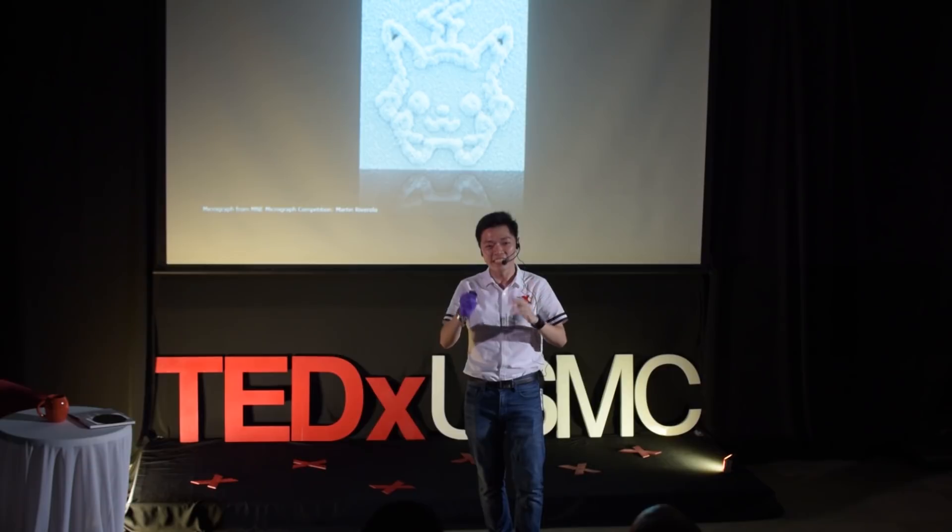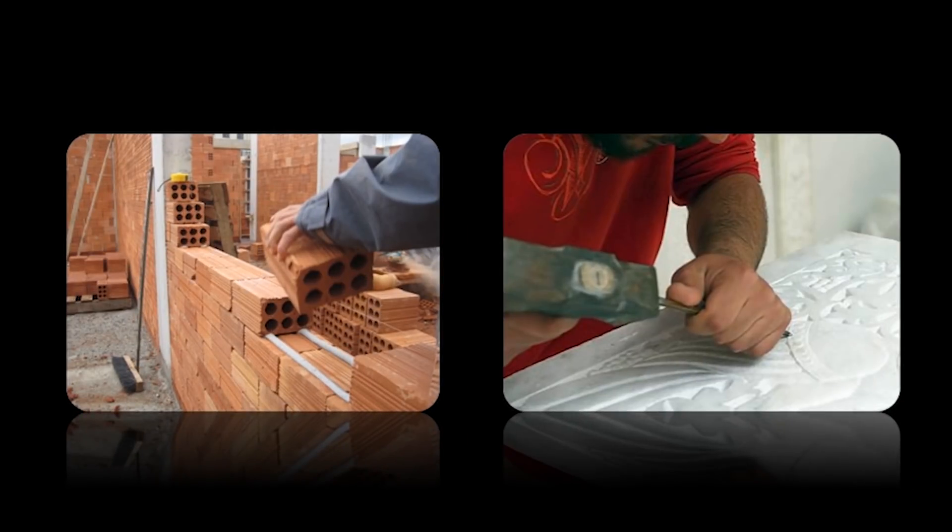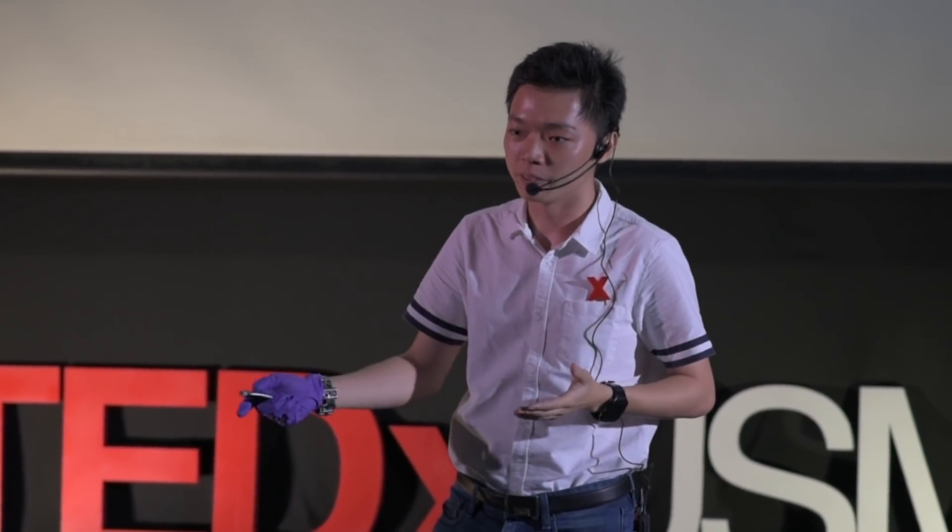Now you might be thinking — you can see this Pikachu, but how do you make it? How do you make a Pikachu so small that you cannot see it with your eyes? It turns out it's not that complicated. Just like building anything, there are two ways. Either you can build it brick by brick, layer by layer, like a 3D printer — you grow the material. Or you can remove the material that you don't want so that only the material you want is left behind. To do this, we use plasmas and ion beams — if you don't understand that, imagine it's kind of like using a lightsaber to cut away materials that you don't want.